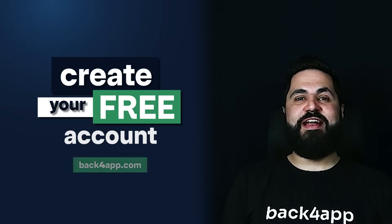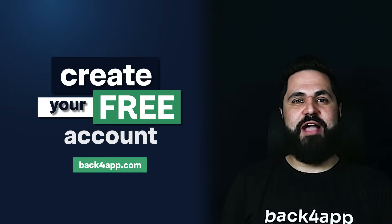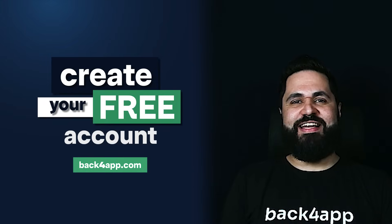Are you ready to take the Back4App platform for a spin for free? Just visit our website at www.back4app.com or click on the link in the description of the video.